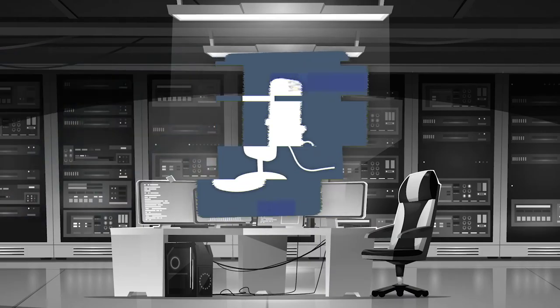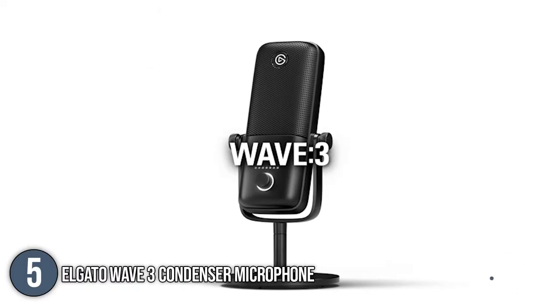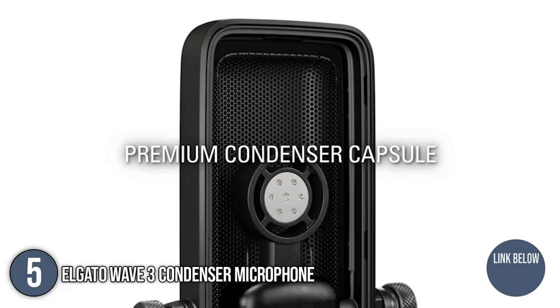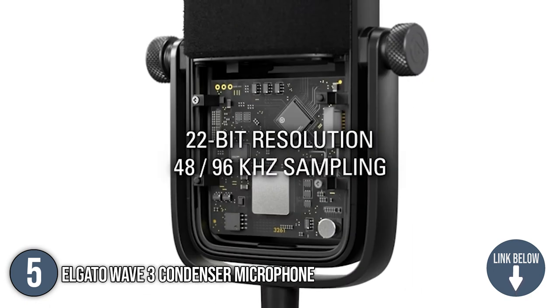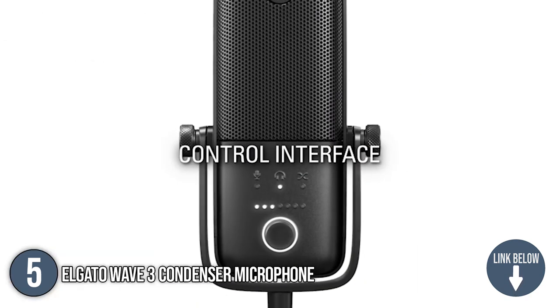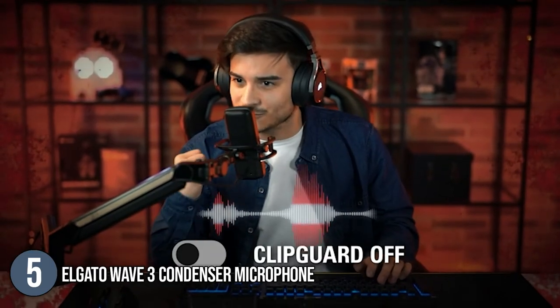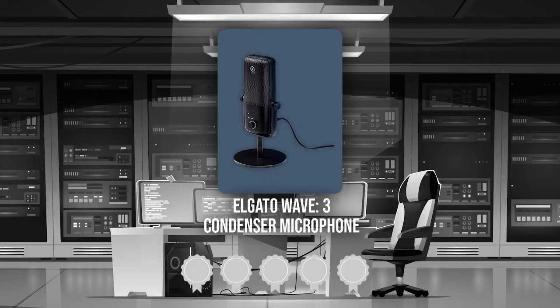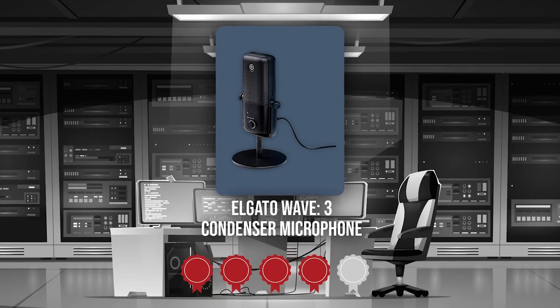The fifth microphone on our list is the Elgato Wave 3 Condenser Microphone. The Elgato Wave 3 is a high-end microphone and digital mixing system that combines broadcast-quality electronics with plug-and-play ease. It measures 1.57 x 2.6 x 6.02 inches and weighs 1.29 pounds. TrustedShoppingGuy.com has awarded the Elgato Wave 3 Condenser Microphone a 4 badge rating.